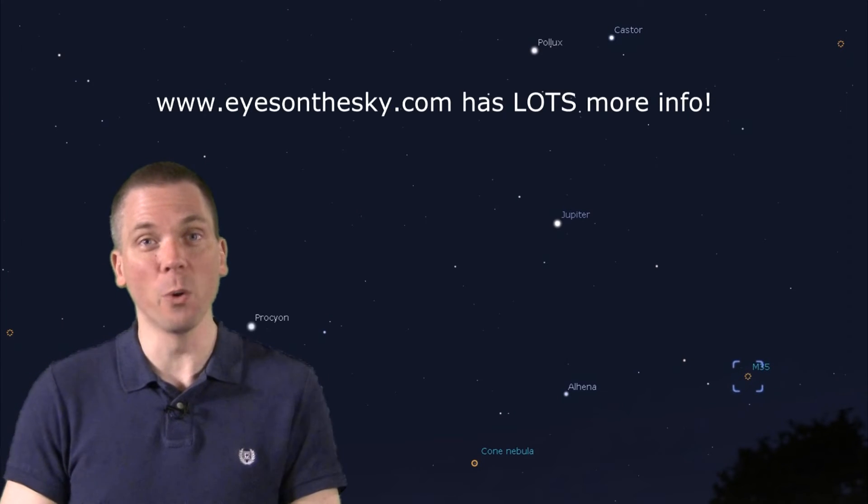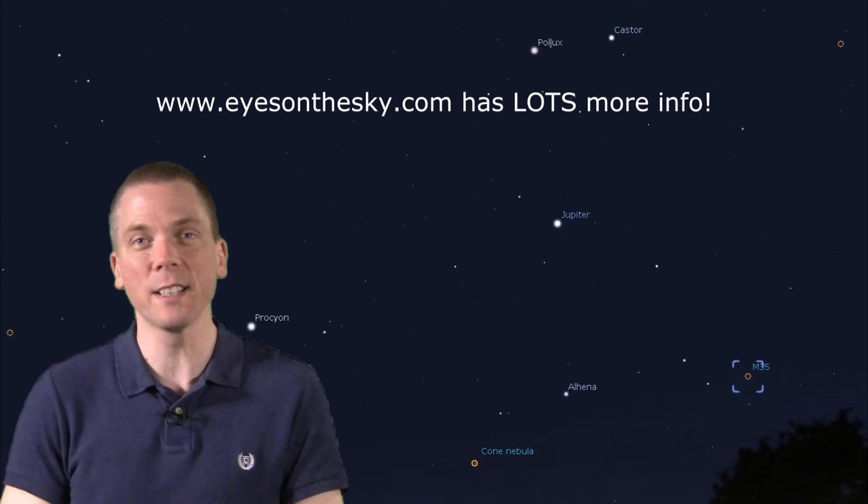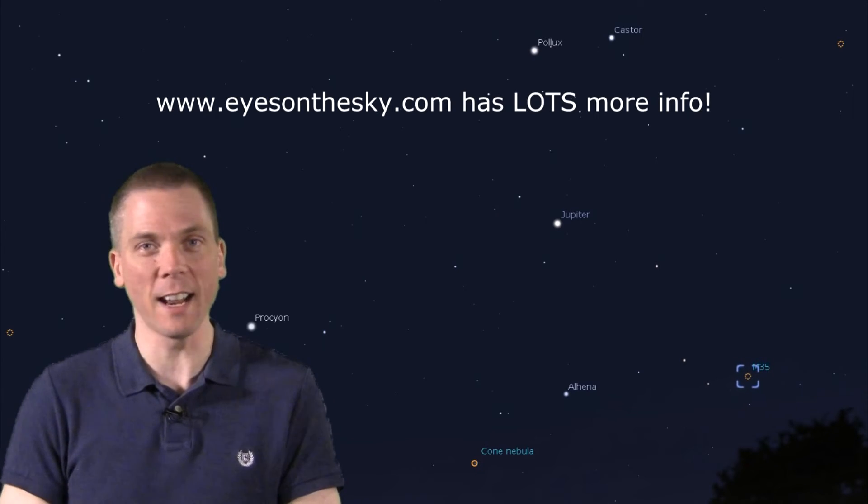Messier 35 is a very large open cluster, about the size of the full moon, so use a long focal-length eyepiece, as it can be easy to miss due to being spread out over such a large area. Check Eyes on the Sky too! I'll have more info on viewing objects discussed in this video, plus the Quadrantids meteor shower that occurs on Friday of this week.